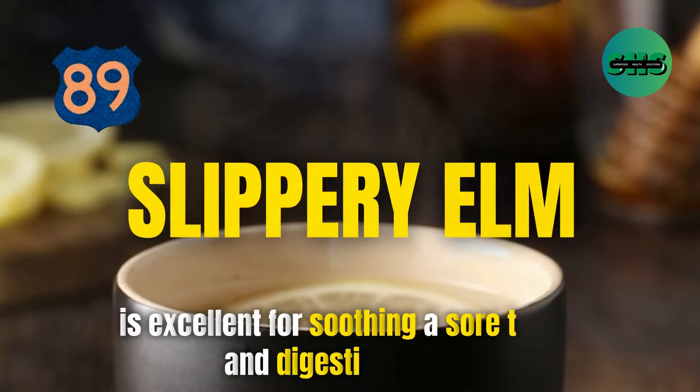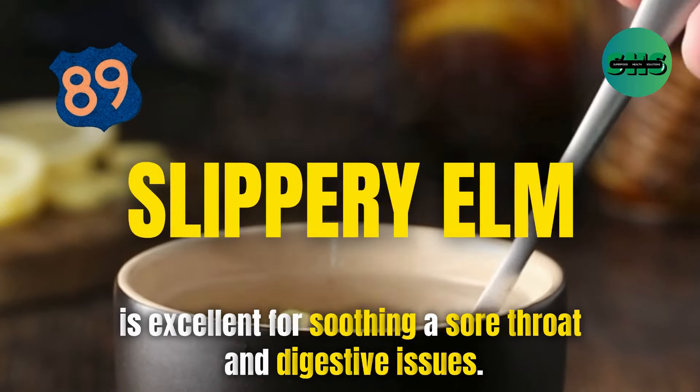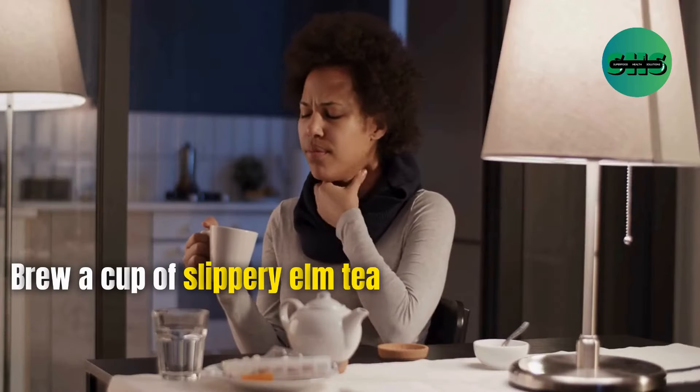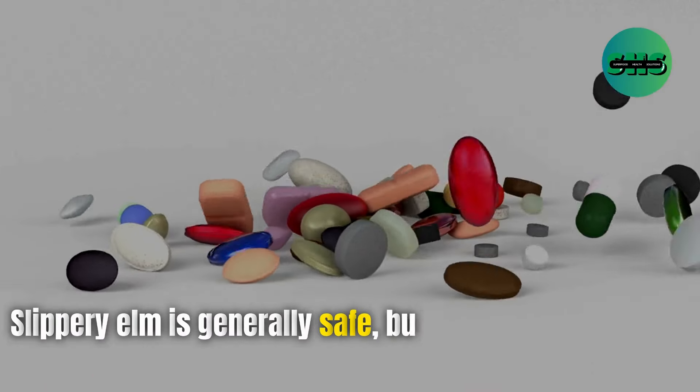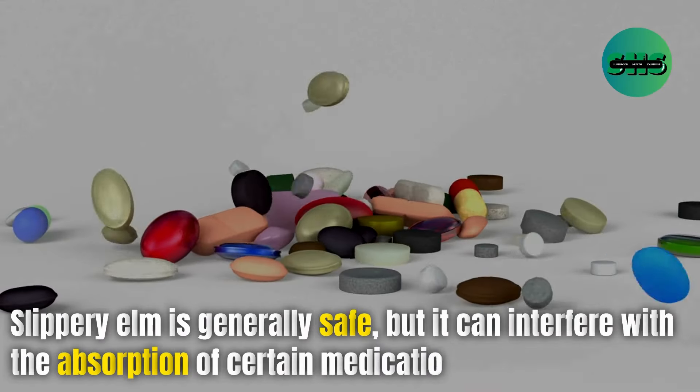89. Slippery elm is excellent for soothing a sore throat and digestive issues. Brew a cup of slippery elm tea for its soothing effects. Slippery elm is generally safe, but it can interfere with the absorption of certain medications.